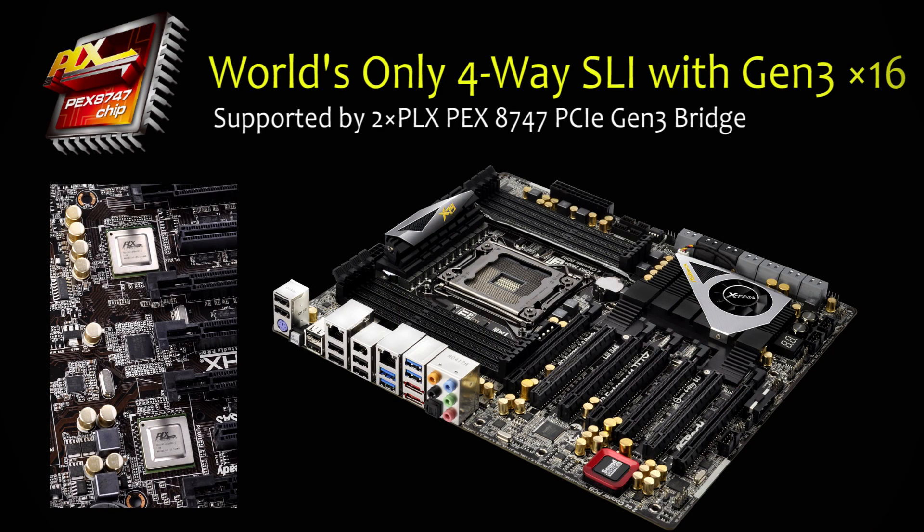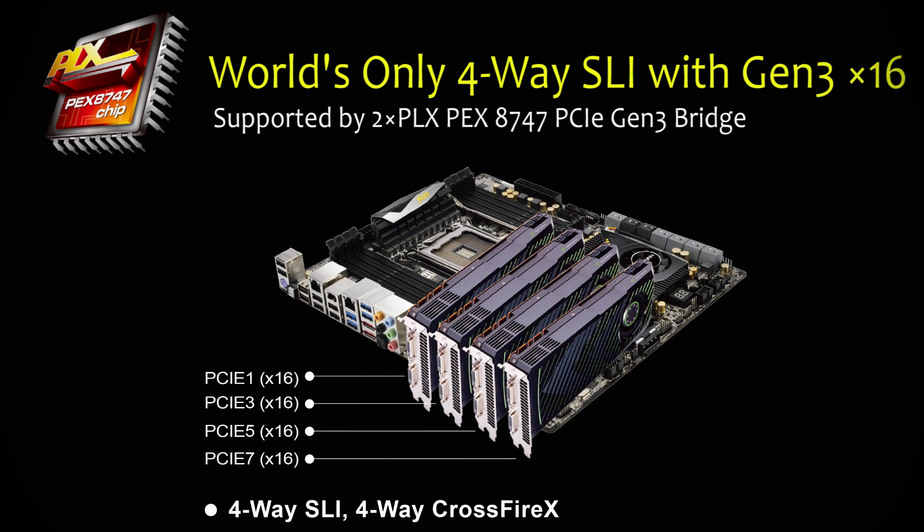it is the only one to use two PEX8747 chips from PLX, making the X79 Extreme 11 the world's only motherboard that supports 4-way SLI in PCIe Gen 3 with 4x16 lanes.